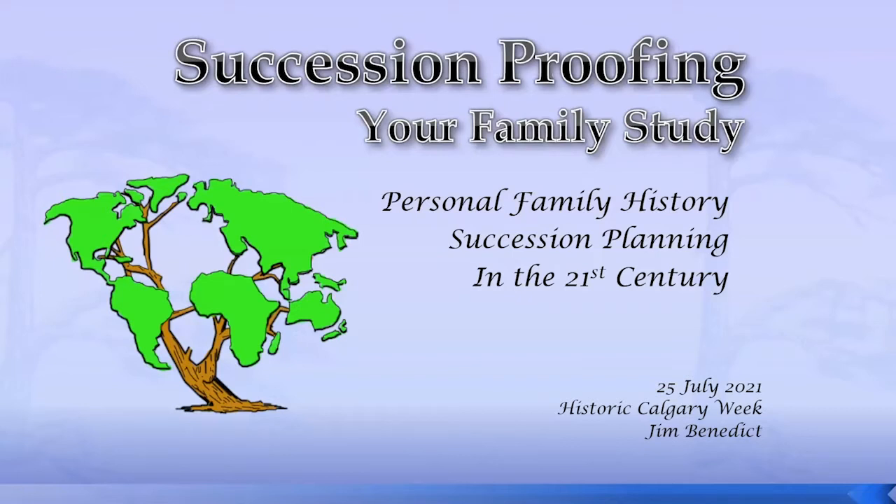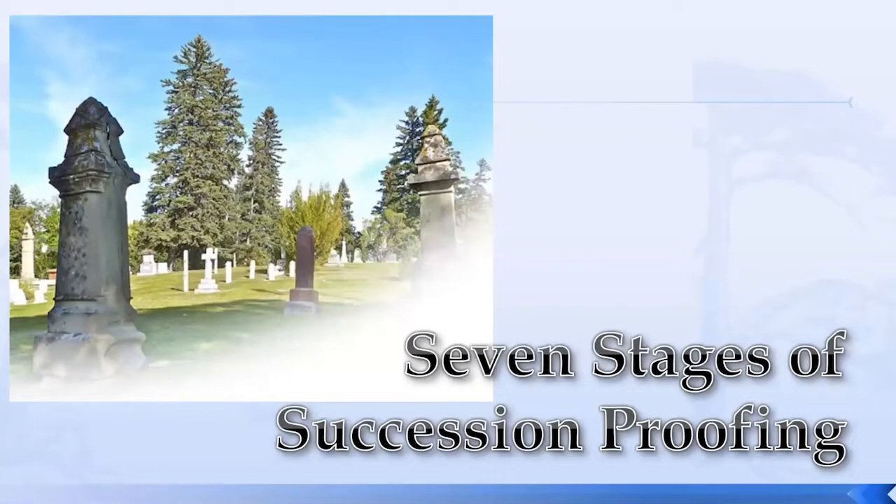Having come from a shoebox of photographs from my mother and family, I thought there must be a better way to do this. But we all evolve through stages of preserving things. I'd like to discuss the stages you yourself might be experiencing. I'm going to introduce you to the seven stages of Succession Proofing Your Family Study.